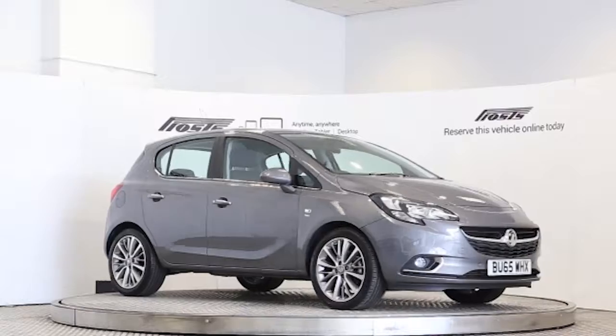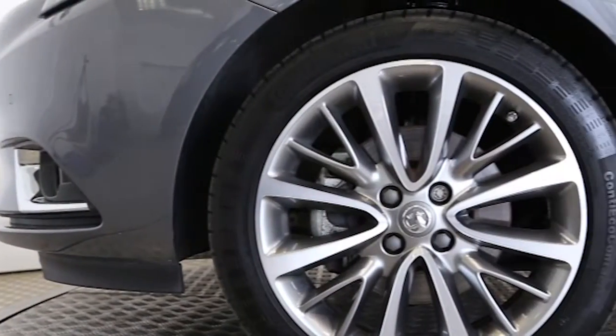Here we have a 2015 registered 5-door Vauxhall Corsa Turbo Ecoflex Start-Stop SE with a 1.4-litre manual transmission petrol engine. The car is finished in shiny rock.